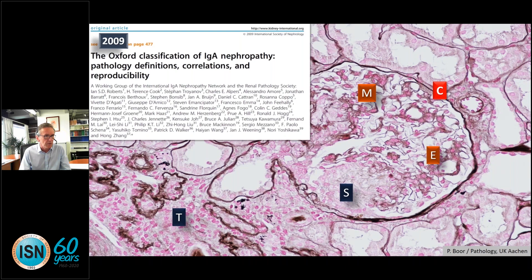In a nutshell, this was my choice of highlights from Kidney International from 1973 all the way to 2009. It is remarkable what has been published in Kidney International over all these years, and I am very proud to be part of the editorial team of a journal where so many landmark studies have been published. Thank you very much for listening.